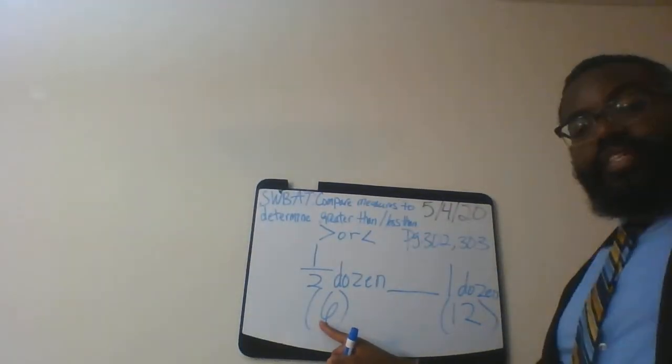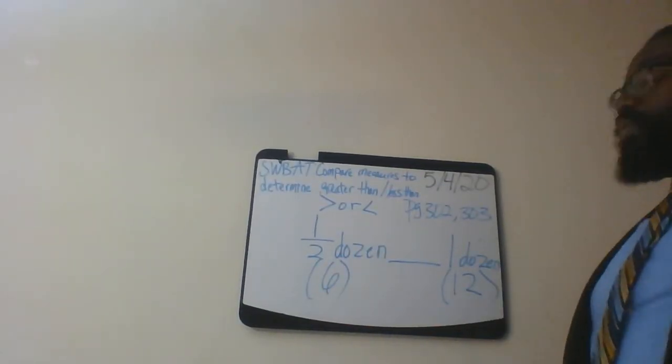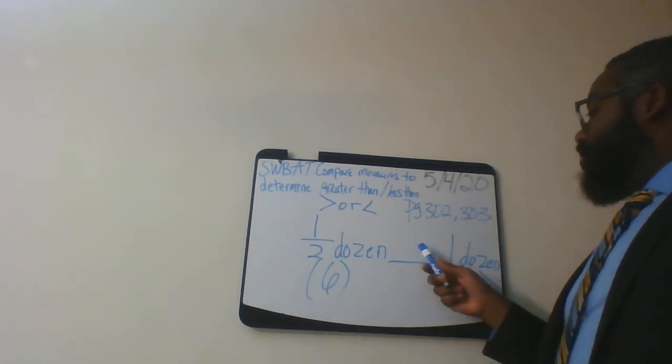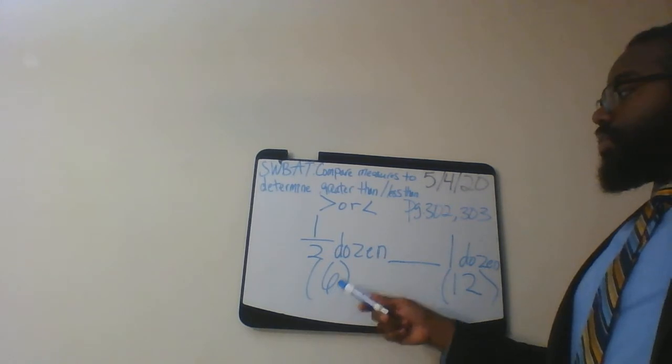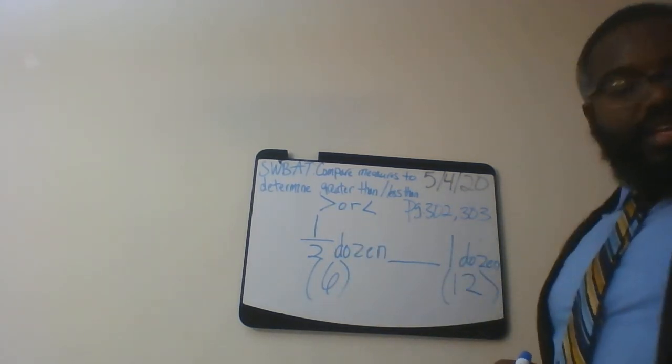Six is half a dozen and one dozen is 12. So what you're going to decide is: is six greater than or less than 12? Half a dozen is six — is that greater than or less than one dozen?